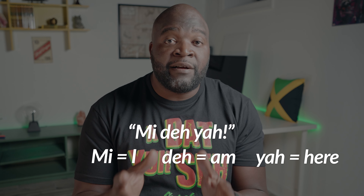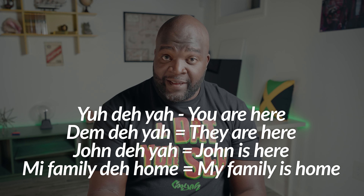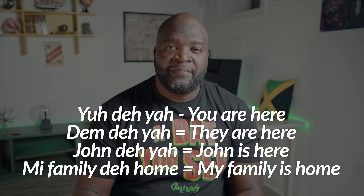'Mi deh yah' — 'mi' being 'I', 'deh' stands in place of 'am', and 'yah' means 'here'. You can change the noun or pronoun and 'deh' will adapt to any version of the verb 'to be'. For example: 'yu deh yah' means 'you are here', 'dem deh yah' means 'they are here', 'John deh yah' means 'John is here', 'mi family deh home' means 'my family is home'.